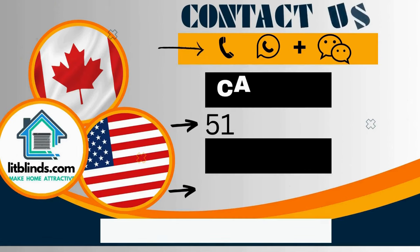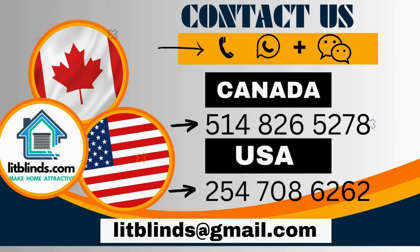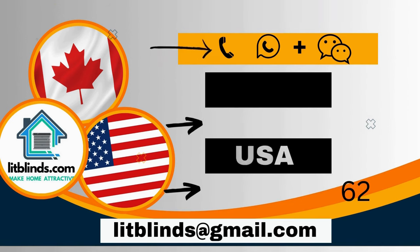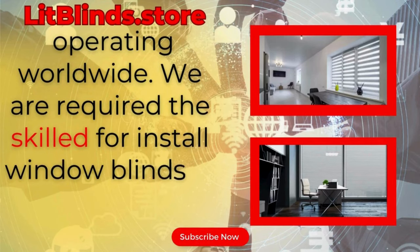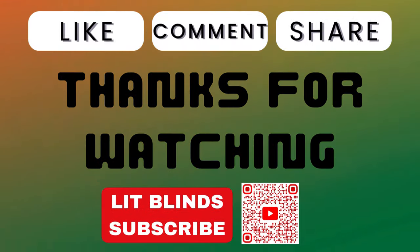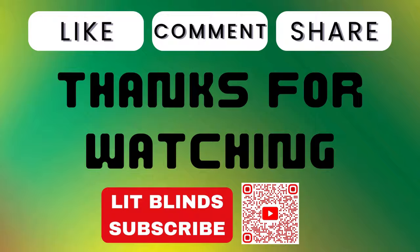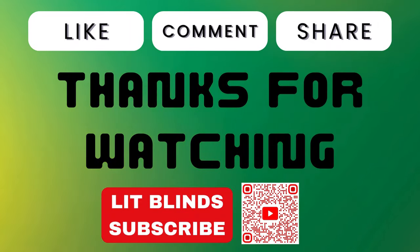Order quickly to save your amount. Contact us — Canada: 514-826-5278, USA: 254-708-6262, or email islipblinds@gmail.com. Litblinds.store, operating worldwide. We require skilled professionals to install window blinds everywhere. Thanks for watching — don't forget to subscribe, like, comment, and share.